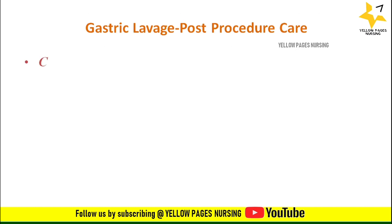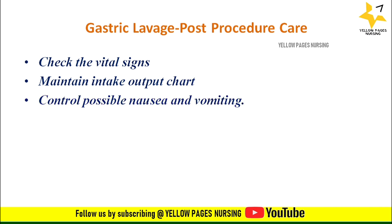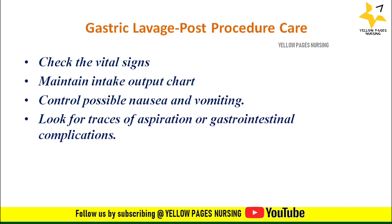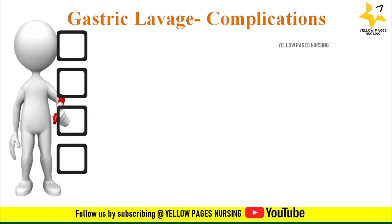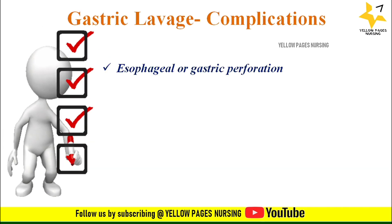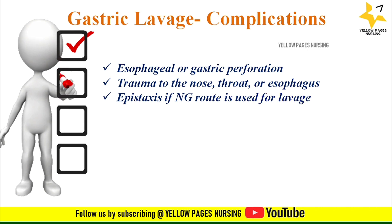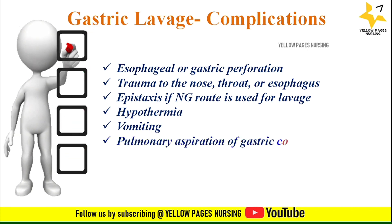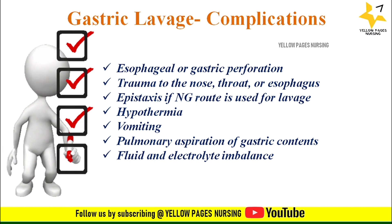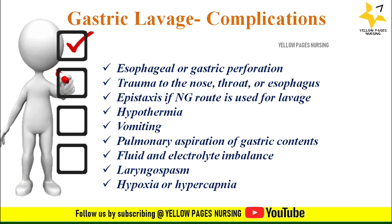Post-procedure care includes monitoring vital signs, maintaining an intake-output chart, controlling possible nausea and vomiting, and looking for traces of aspiration or gastrointestinal complications. Inform the patient that stools will turn black from the charcoal. Complications of the gastric lavage procedure include: esophageal or gastric perforation; trauma to the nose, throat, or esophagus; epistaxis if the nasogastric route is used; hypothermia; vomiting; pulmonary aspiration of gastric contents; fluid and electrolyte imbalance; laryngospasm; and hypoxia or hypercapnia.